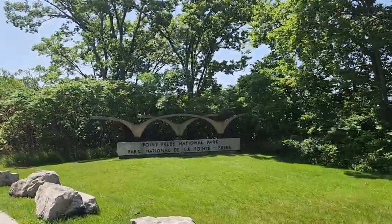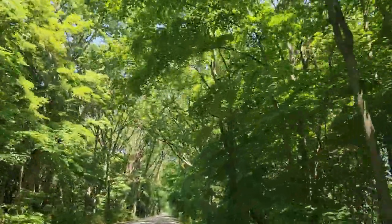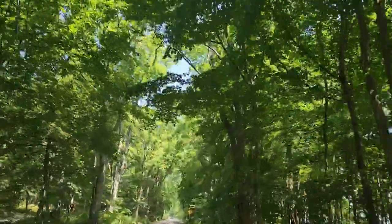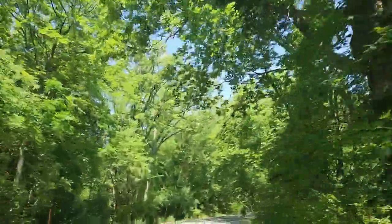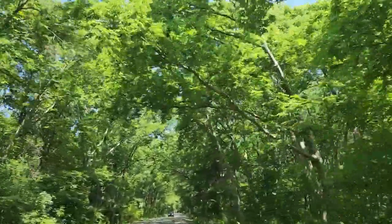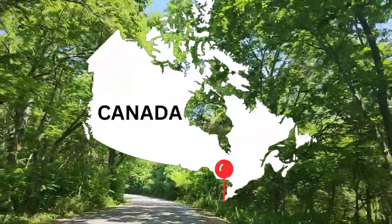Good morning everyone. I am so pumped about today's video. I love this place. Point Pelee is absolutely stunning here. Even if you don't get out to do the trails, the road through Pelee is so amazing — it's a two-lane little paved road with little curves and windings, and the best part is how the trees cover the road. Today is going to be so much fun. Welcome everyone to Wandering with Jenny. Today we hit the most southern point in mainland Canada. Welcome to Point Pelee.